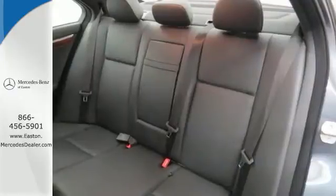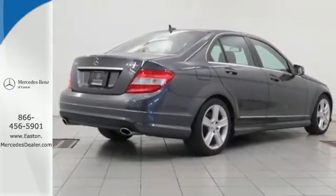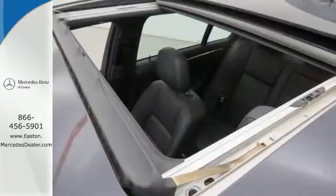The Mercedes-Benz C-Class represents the pinnacle of technology, performance, and luxury, second to none. Come see it for yourself today.